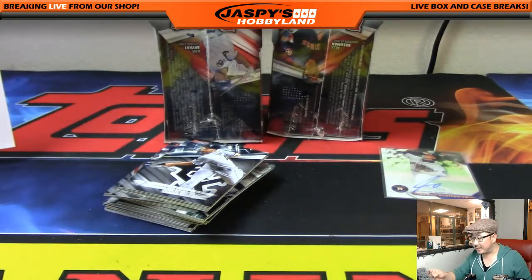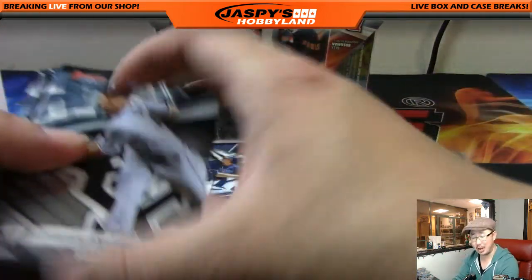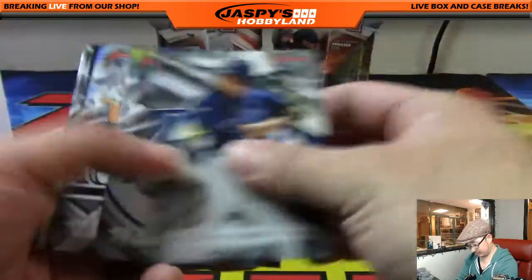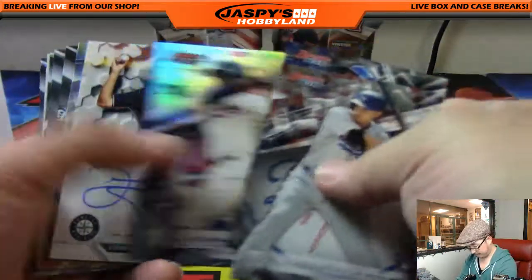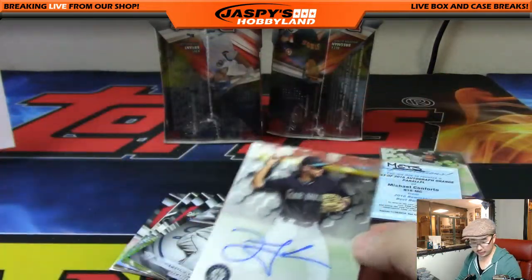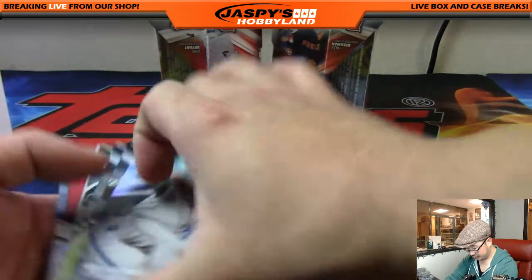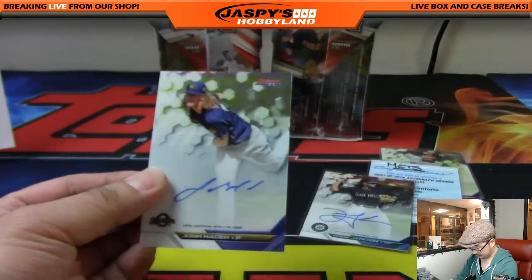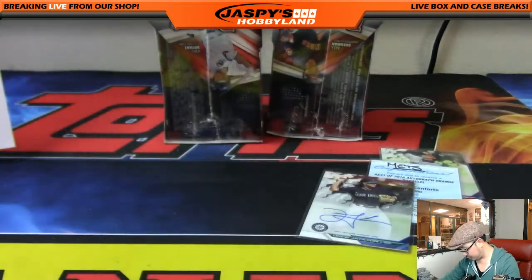We'll have to look at what the Bowman's Best 2016 parallels are for oranges — should be a pretty low print run. That's a nice one. That was one auto right there. And there's Drew Jackson for the Mariners — that'll be another one for Alexander. That's a few autos now for the Mariners. The last one is Josh Hader — another one for the brew crew, Andy Owens.